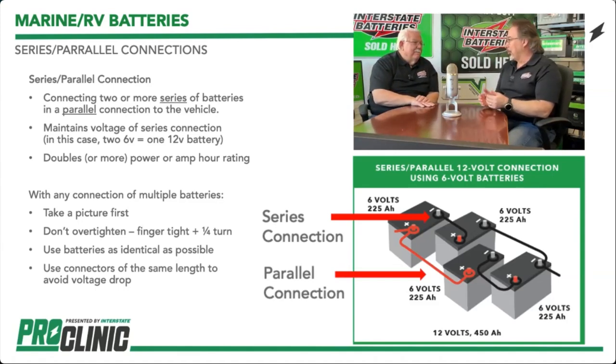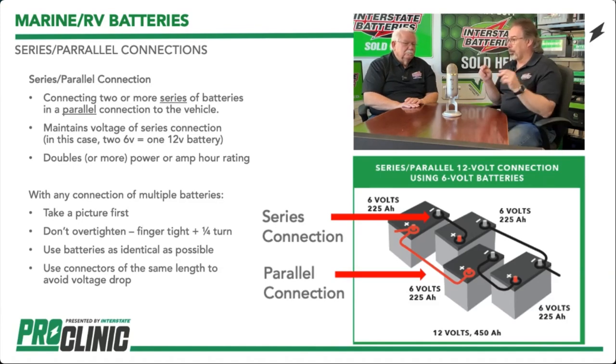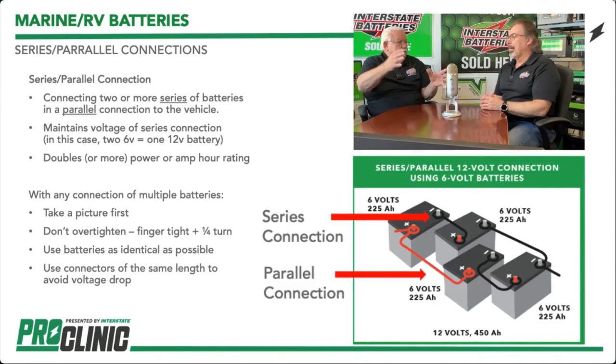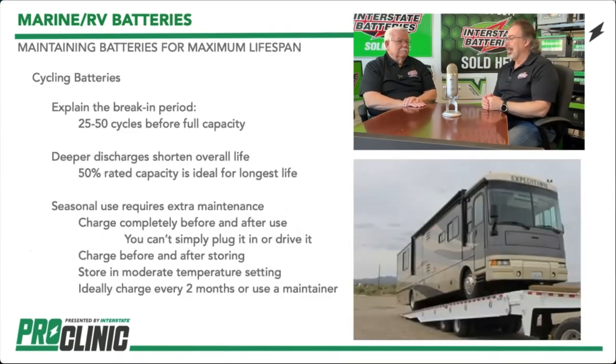Make sure connections are done correctly. Don't over-tighten — you can go tight and then about a quarter turn and you're set. We have torque specs: 5/16-inch studs are 120 to 140 inch-pounds; 3/8-inch studs are 120 to 180 inch-pounds — that's inch-pounds, not foot-pounds. Make sure your cables are the same size to avoid voltage drops, and ensure proper cable length.